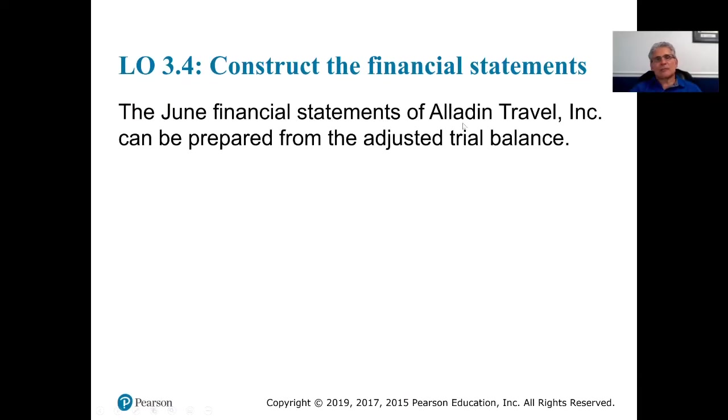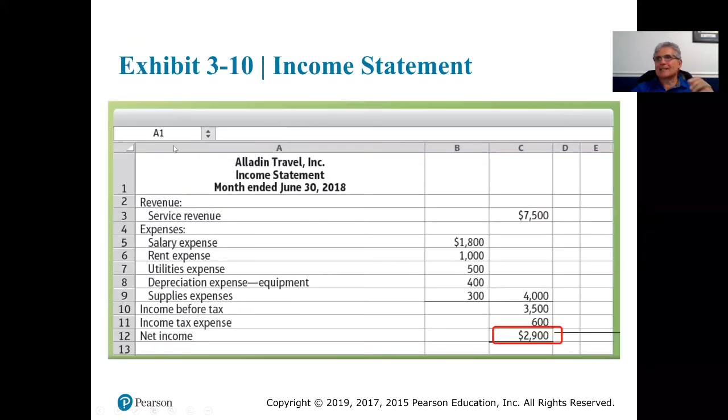We're going to create a financial statement for Aladdin Travel Incorporated as of June. Just like we did in the previous chapter, the first financial statement is the income statement. The income statement starts with revenues — service revenue — and the amount of the balance is $7,500.